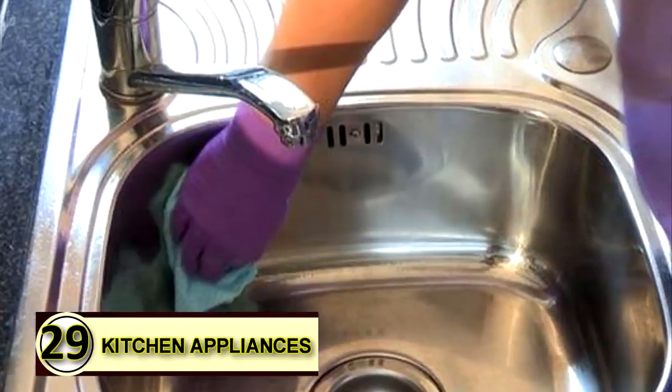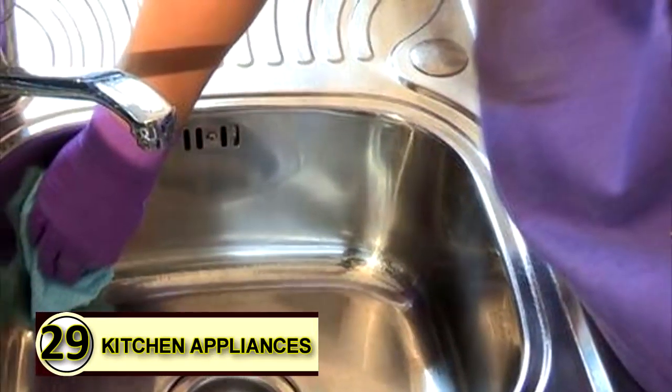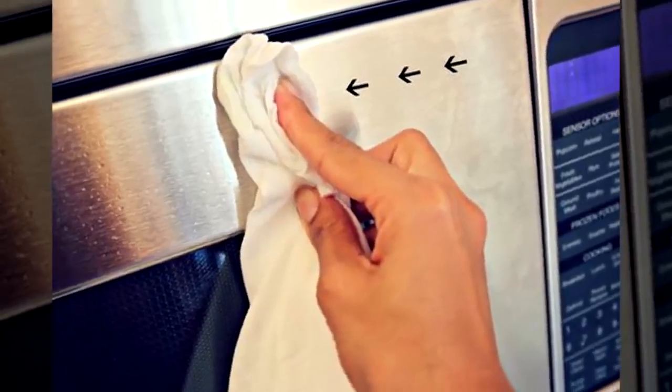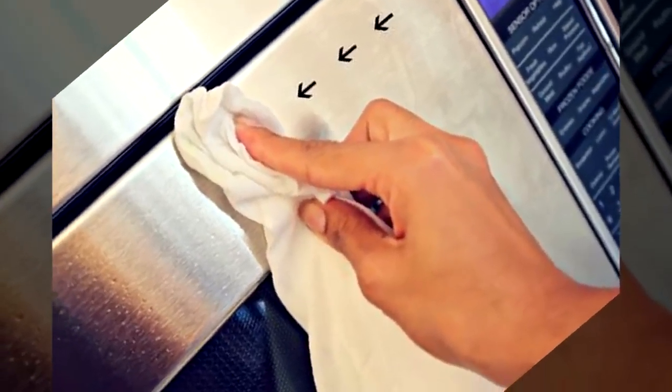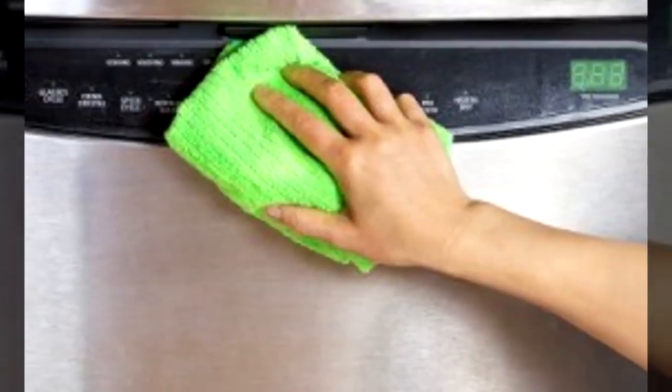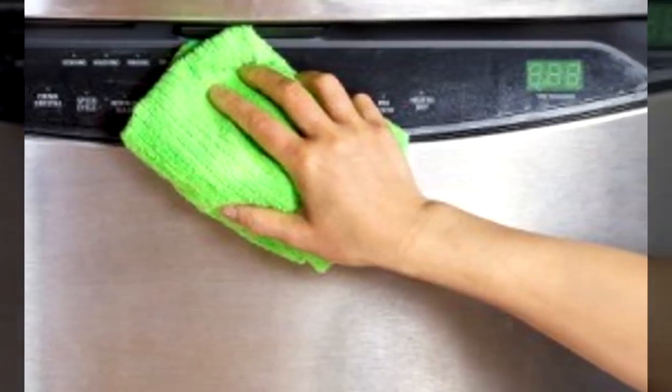Number twenty-nine: metal polish. Rub a bit of coconut oil over metal with a soft cloth. Let it sit for a minute and then buff to a shine. It's helpful to wipe the surface free of dust before applying the oil.